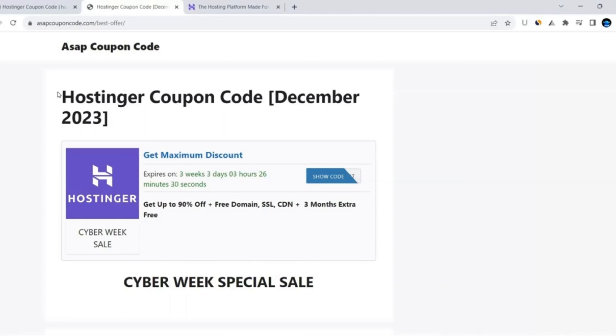This website updates coupon codes for every sale, so whenever you are watching this video you will get a real-time, 100% working coupon code. The expiry of the coupon code is mentioned here, and this website updates coupon codes daily.